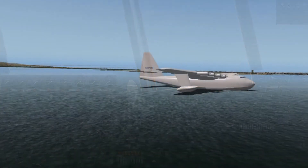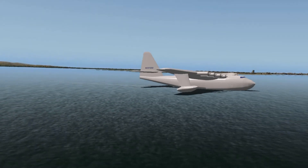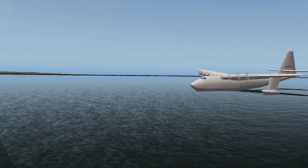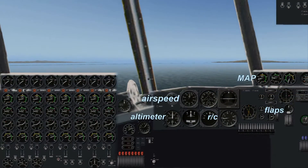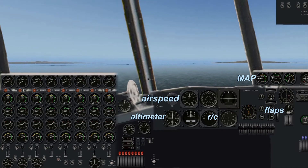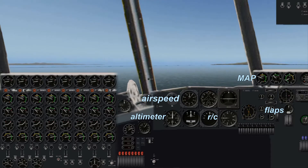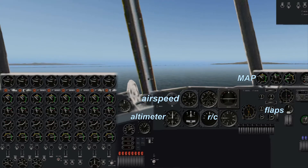We will continue taxiing out and then align ourselves into the wind for the first takeoff run. Howard makes two taxi runs first. This is the second run. I'm applying power and I'll taxi the plane up to 90 miles an hour.